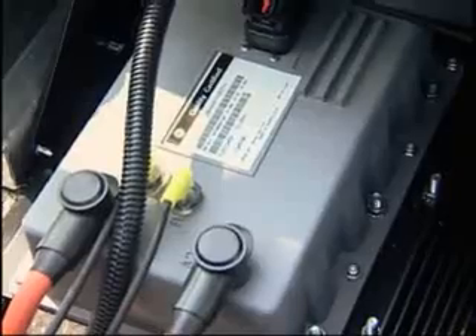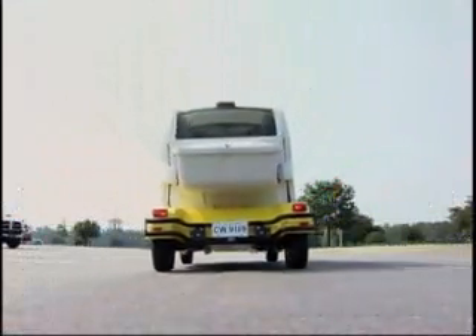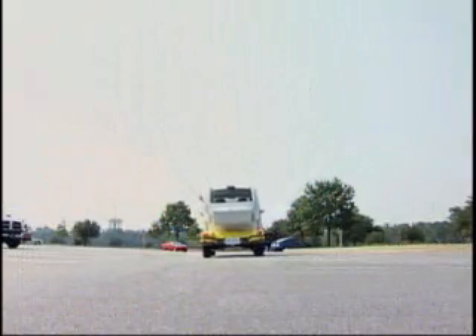The switch to electric vehicles, albeit on a small scale, puts Fort Benning a step ahead in complying with the president's order to improve energy efficiency and reduce emissions. James Williams, Fort Benning, Georgia.